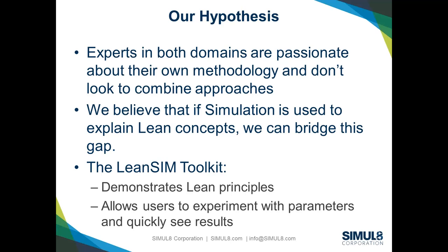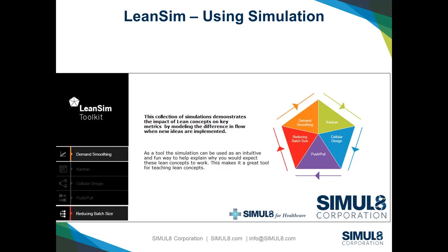I'm going to hand over to Brittany now to talk about the LeanSim toolkit and show it. Brittany is our leader in North America, and she's also a Six Sigma Black Belt who has used simulation. As a practitioner in healthcare, she's been through the journey of using different improvement techniques and is very well placed to talk about this.